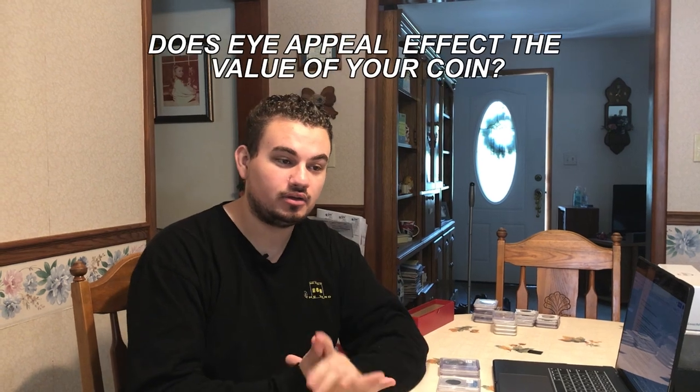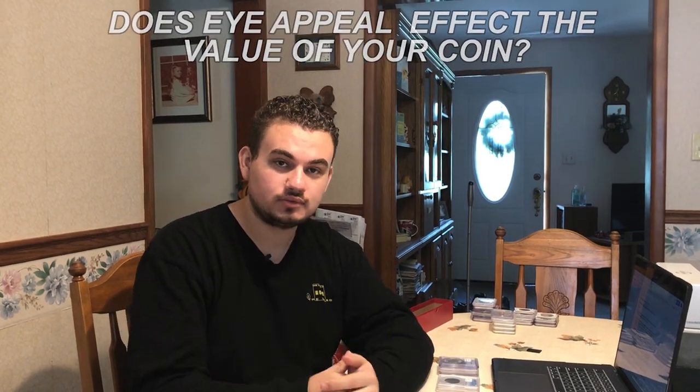Hey guys, this is Drew with Acoustic Collectibles. Welcome back to a brand new video. In this video, we answer the question: does eye appeal affect the value of your coin? Let's get this video started.